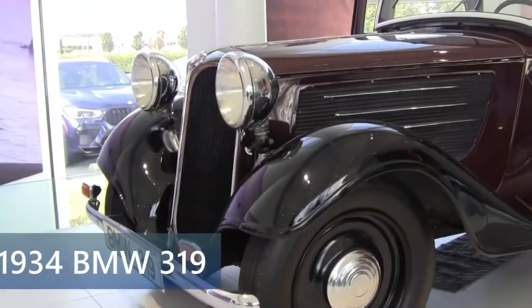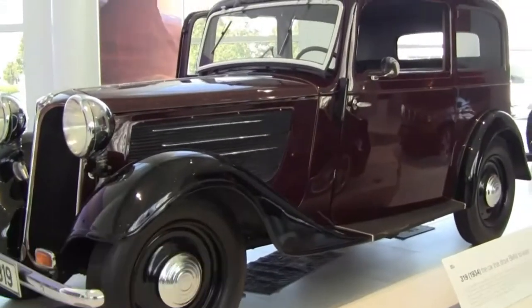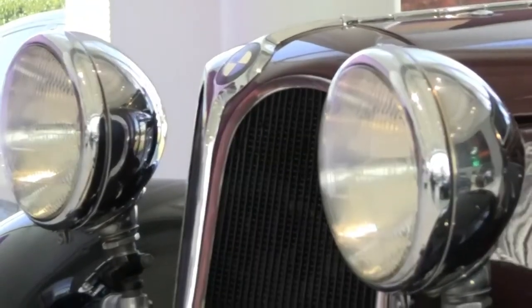So we go to the classics now — the 1934 319, pre-World War II. Take a look at this 319.